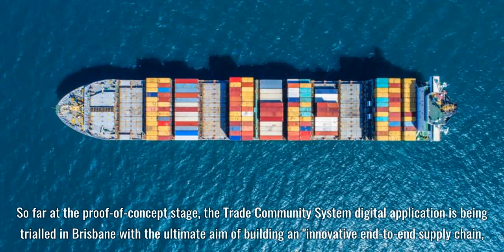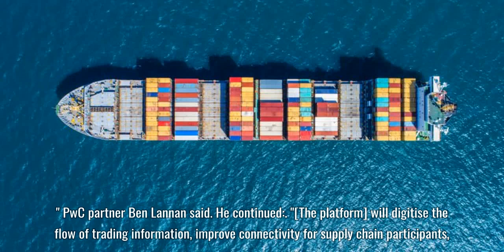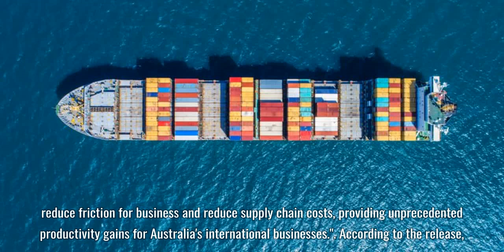So far at the proof-of-concept stage, the trade community system digital application is being trialed in Brisbane with the ultimate aim of building an innovative end-to-end supply chain, PwC partner Ben Lannan said. The platform will digitize the flow of trading information, improve connectivity for supply chain participants, reduce friction for business and reduce supply chain costs, providing unprecedented productivity gains for Australia's international businesses.